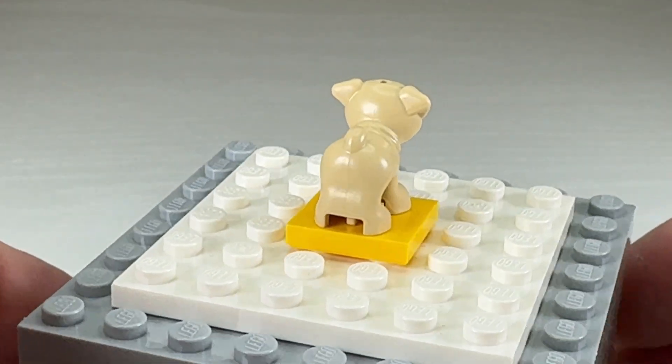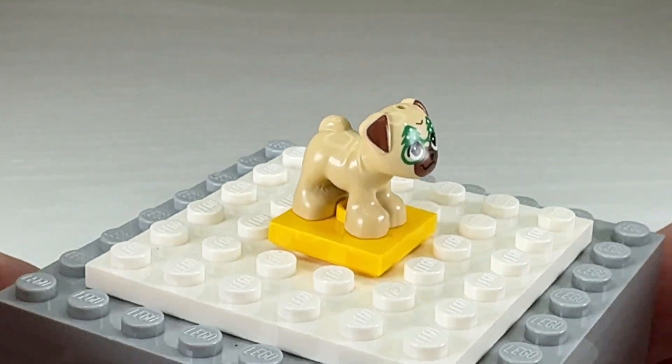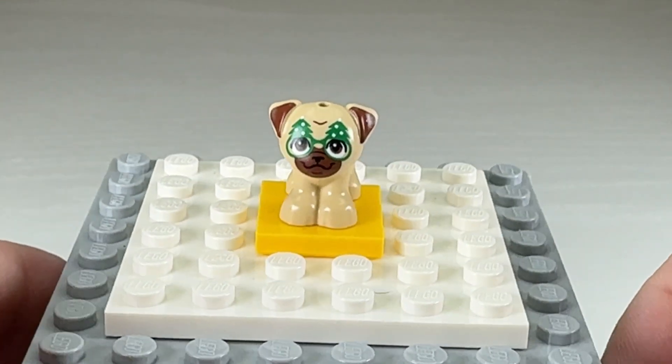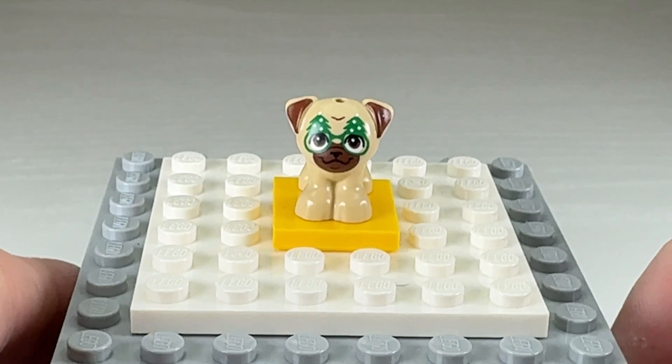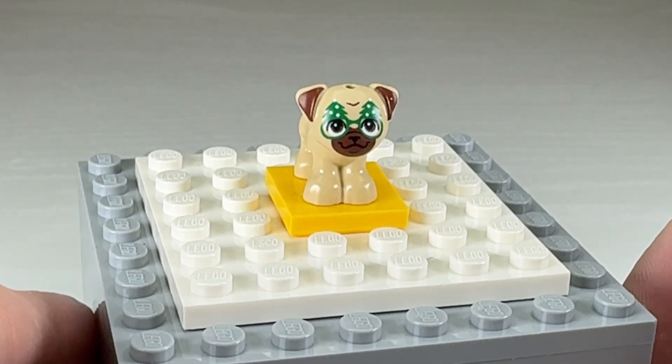I've said it before and it's the reason I got the Friends calendar — the animal molds are just spectacular. They're so detailed and so expressive. It's a phenomenal mold of a pug honestly. I love those glasses, it's got this little smiley face. I'm really happy with this one.